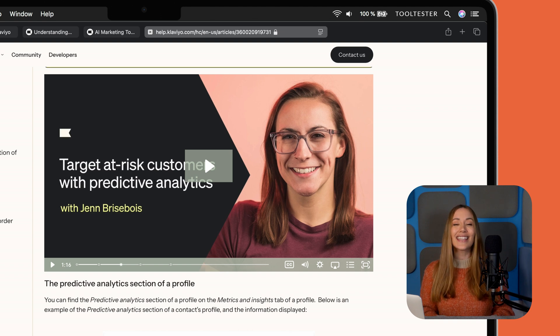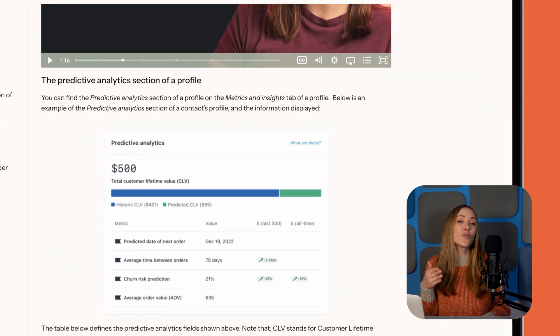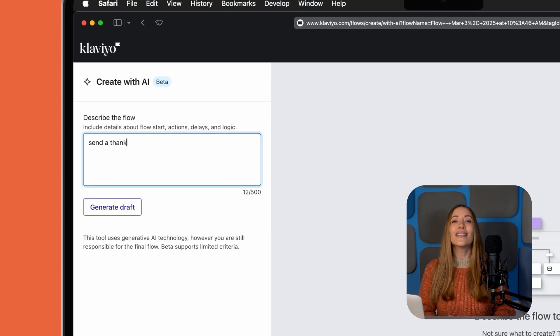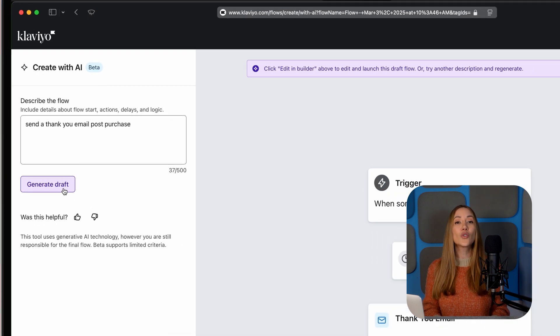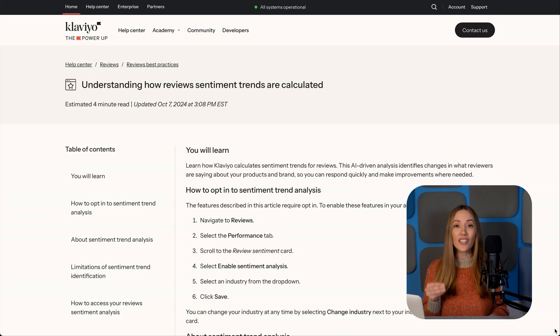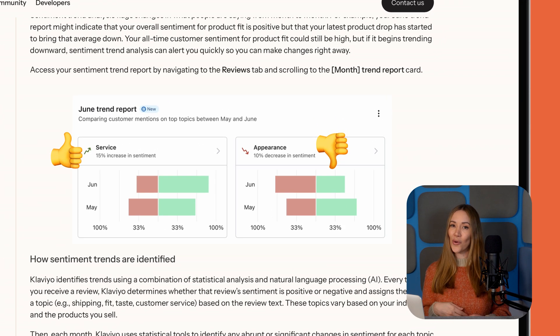But here's where we think Klaviyo really shines – predictive analytics. This AI-powered feature forecasts customer behavior, predicting when someone is most likely to make their next purchase so you can send the right message at the perfect time. If list segmentation and automation feels overwhelming, let Segments AI and Flows AI take care of the hard work. Just type out a sentence describing who you'd like to target and the AI sets it up for you. And there's the review sentiment tool, which scans customer feedback to help you understand what people love – or don't love – about your products.